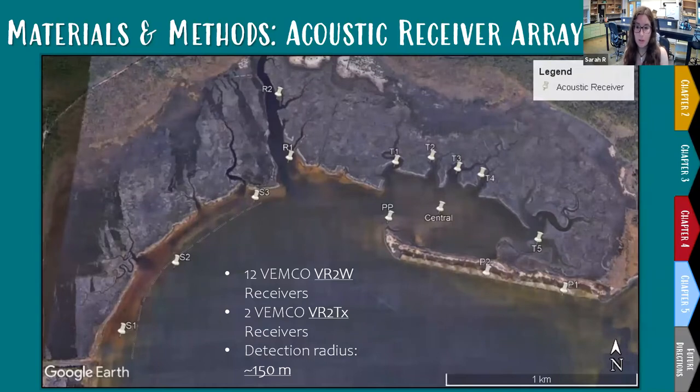We deployed a bay-scale tracking array of 14 VEMCO acoustic receivers this past September, indicated by the white pins on the map. Receivers were placed to monitor various habitat types including concrete breakwater pyramids protecting Little Bay Peninsula, the tributaries that feed into Little Bay, Little River to the west, and newly installed concrete breakwater pyramids on Point of Pines Peninsula. This is a pretty challenging environment — it becomes extremely shallow during low tide and is noisy with boat traffic — but despite these challenges, the array seems to be working really well.